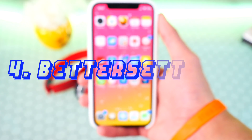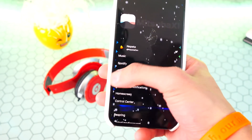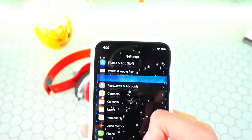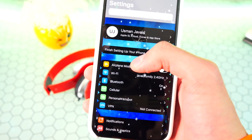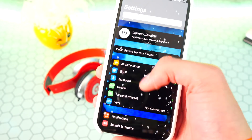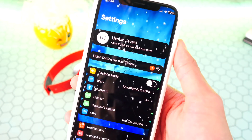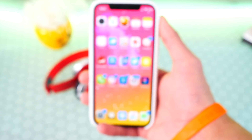The fourth tweak is called BetterSettings, and it lets you change up your Settings app to look a lot cooler. You can see I have Noctus running as well as a custom background — it looks pretty cool. At the top it has a blue background that I set myself. You can put any picture you want and do so much more to customize how your Settings look. This tweak is called BetterSettings.